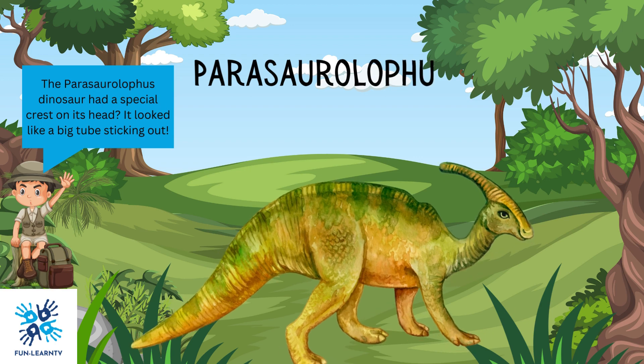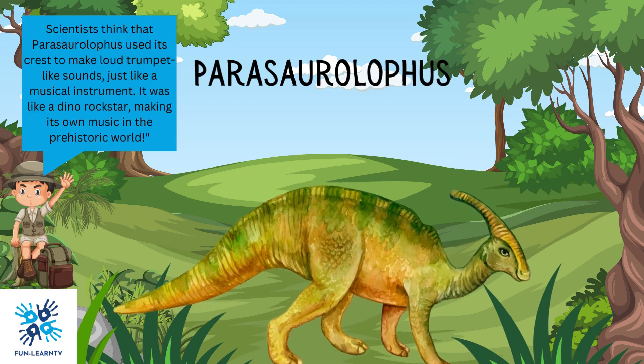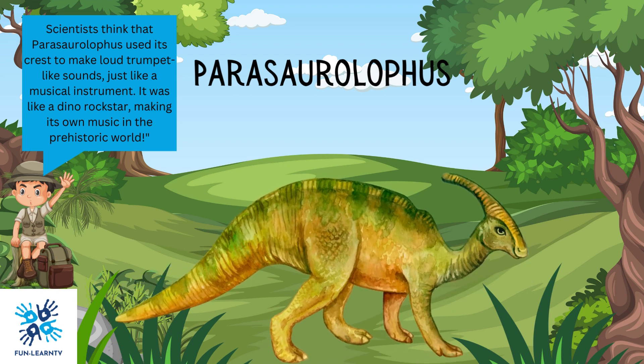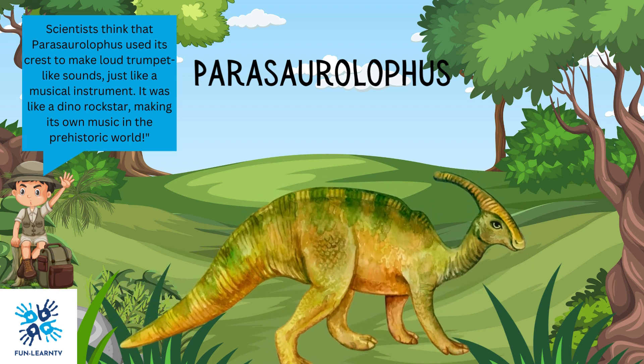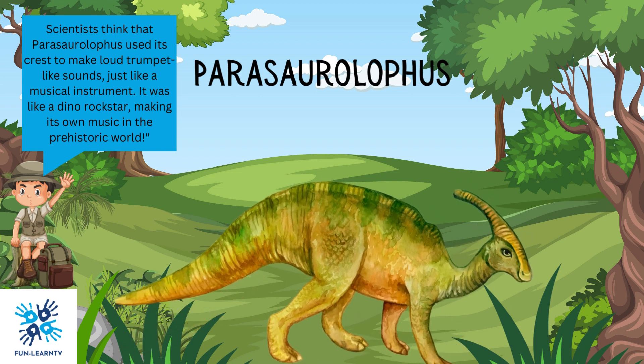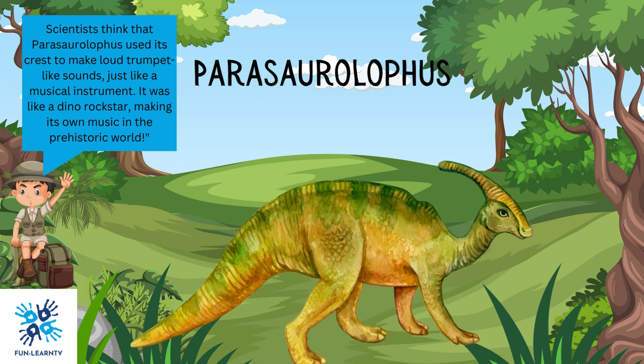The Parasaurolophus dinosaur had a special crest on its head that looked like a big tube sticking out. Scientists think that Parasaurolophus used its crest to make loud, trumpet-like sounds, just like a musical instrument. It was like a dino rock star, making its own music in the prehistoric world.